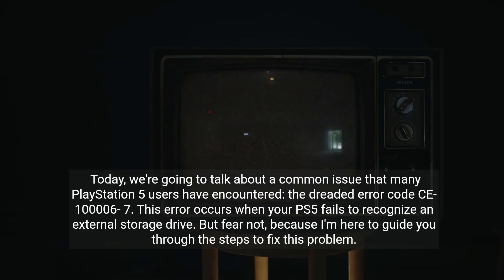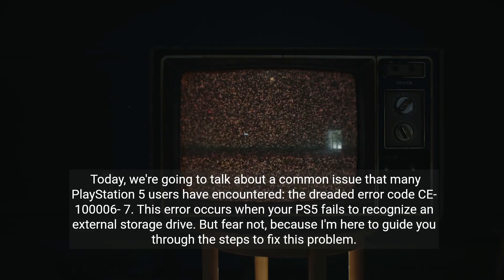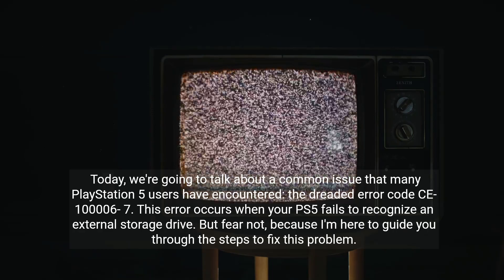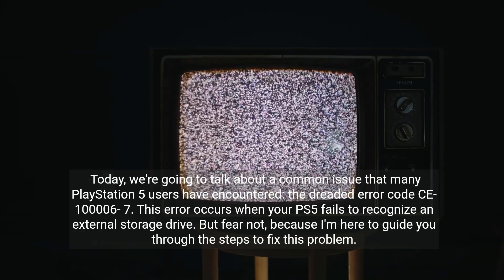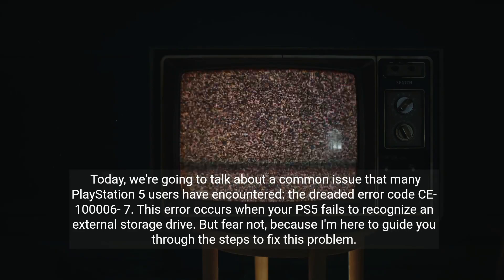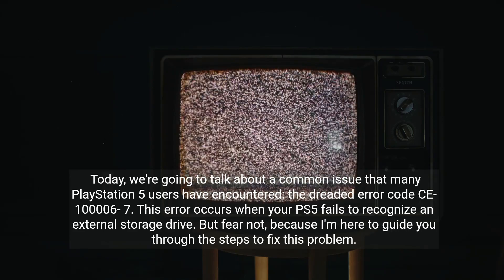Today, we're going to talk about a common issue that many PlayStation 5 users have encountered: the dreaded error code CE-106-7. This error occurs when your PS5 fails to recognize an external storage drive. But fear not, because I'm here to guide you through the steps to fix this problem.